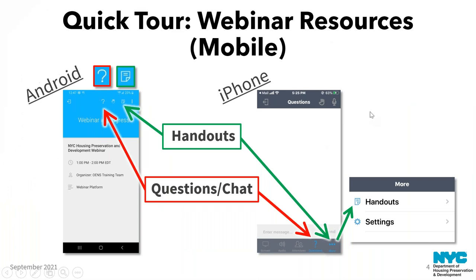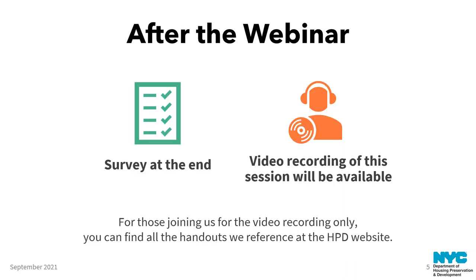If you are joining us on a mobile platform, the interface still has the same functions — you can find the handouts and ask questions. You may have to tap the screen to bring the buttons up. After the webinar, there's a short survey that will automatically launch after our Q&A. We read all the responses, so let us know how we did and where we might improve. Within about 24 hours you'll receive a video recording of this session via email, and shortly thereafter the video will also be posted on the HPD website.